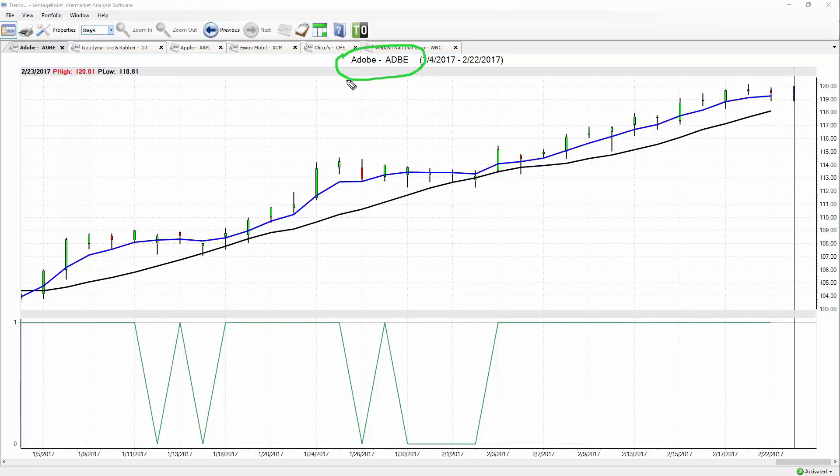We're going to be looking at the VantagePoint Intermarket Analysis Software, which generates predictive indicators you see on the chart. What the software does behind the scenes is analyze how other markets affect the target market you're trading, then produce a forecast for traders to make trading decisions. This includes tech stocks, macro markets like the dollar index, gold, and crude oil, as well as subtle correlations with ETFs. Traders don't need to understand the neural network mechanics, but do need to understand what the indicators are forecasting.